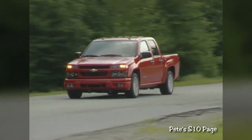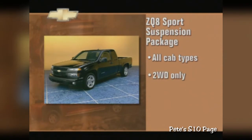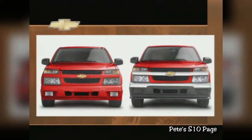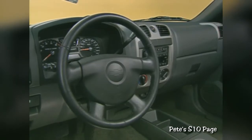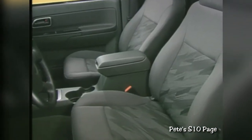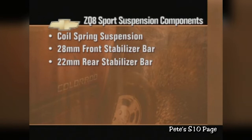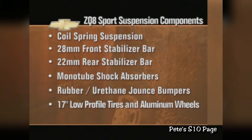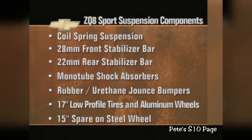The ZQ8 Sport package offers the handling of a sports car and a styling statement to match. Available on all cab types but exclusive to two-wheel drive, the Sport sits a full two inches below the standard suspension. The ZQ8 features a leather-wrapped steering wheel, fog lamps, and color-keyed exterior components. The LS trim level adds deluxe cloth high-back bucket seats. ZQ8's firm and comfortable ride quality comes from a coil spring suspension with a 28-millimeter front stabilizer bar, a 22-millimeter rear stabilizer bar, and monotube shock absorbers. Rubber and urethane jounce bumpers are specifically tuned to isolate road vibration. 17-inch low-profile tires and aluminum wheels with a 15-inch spare tire mounted to a steel wheel is standard.